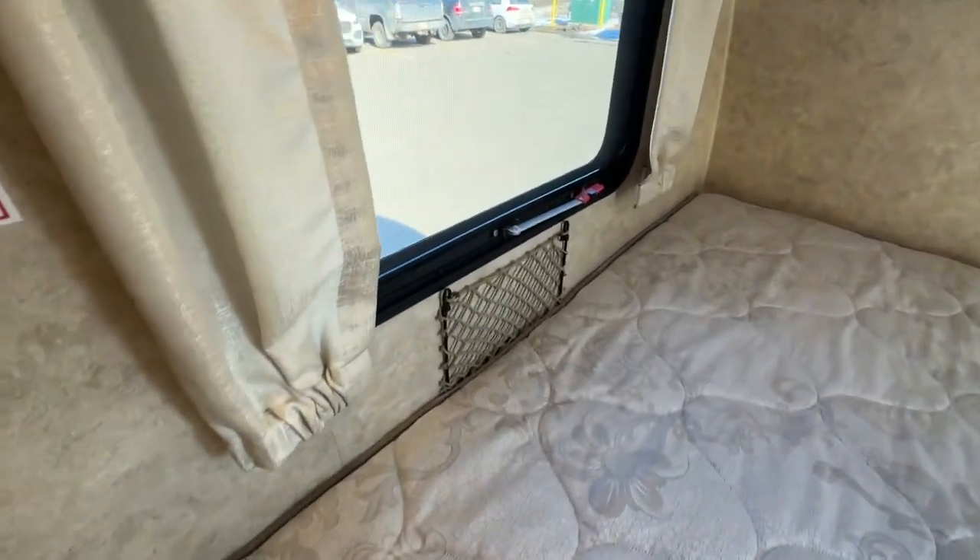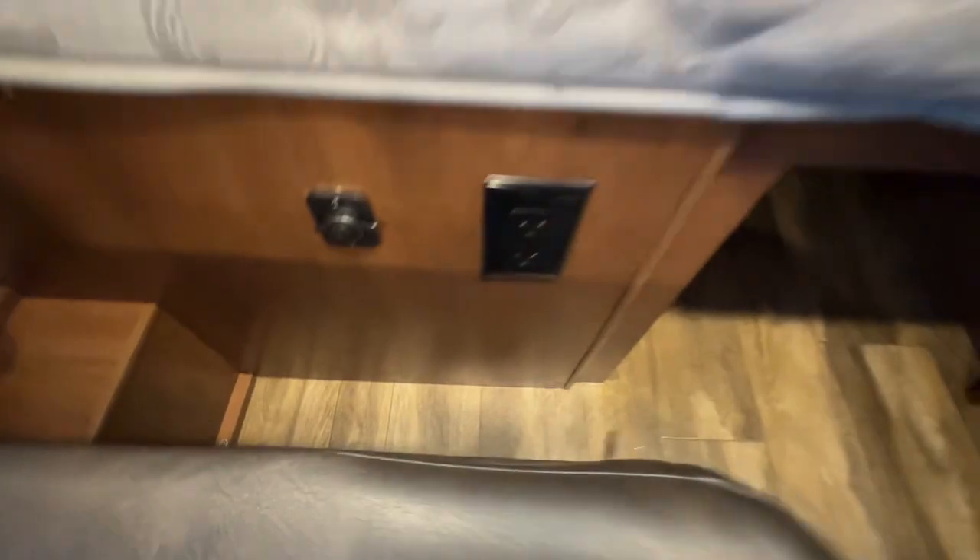There's a nice full-size queen bed with a little netting, plugs and USB ports, and some more storage underneath. There's storage underneath the benches as well, on both sides.